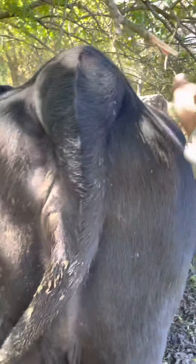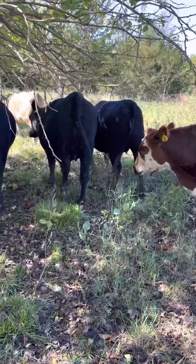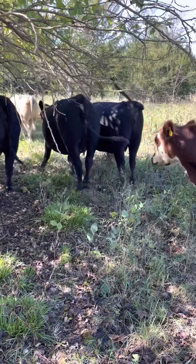Yeah, this one looks like she may have — look at that bag right there. Yeah, I think she may have dropped the calf already. Yep, I think it's number 87. I want to go look for him — they usually hide him pretty good.